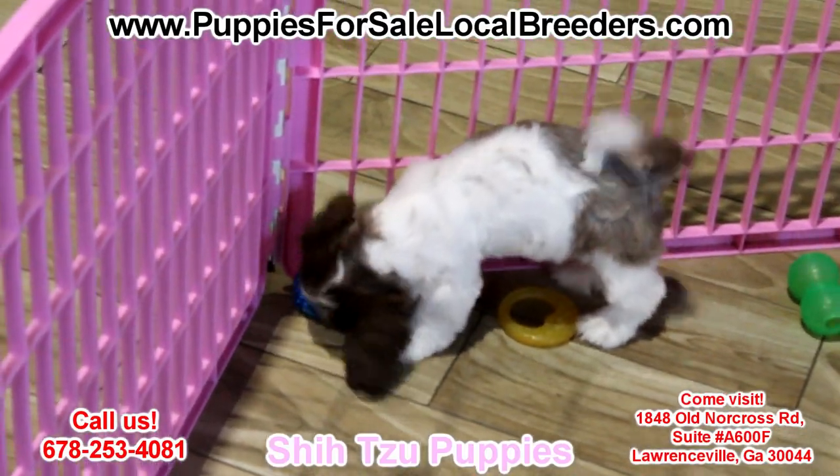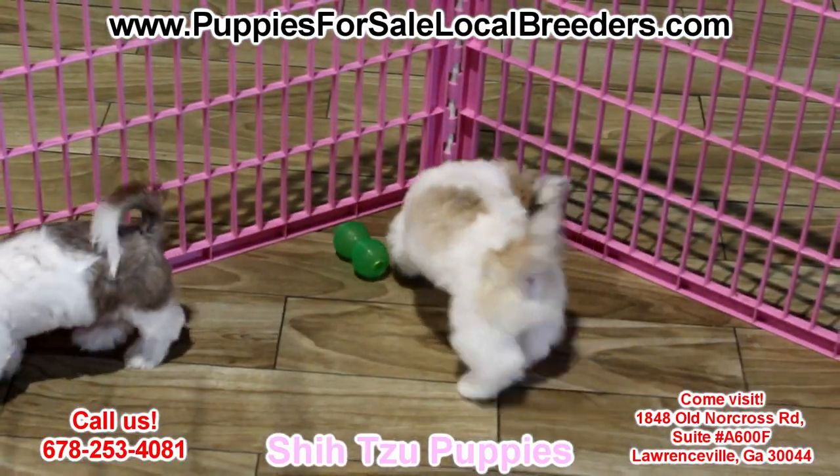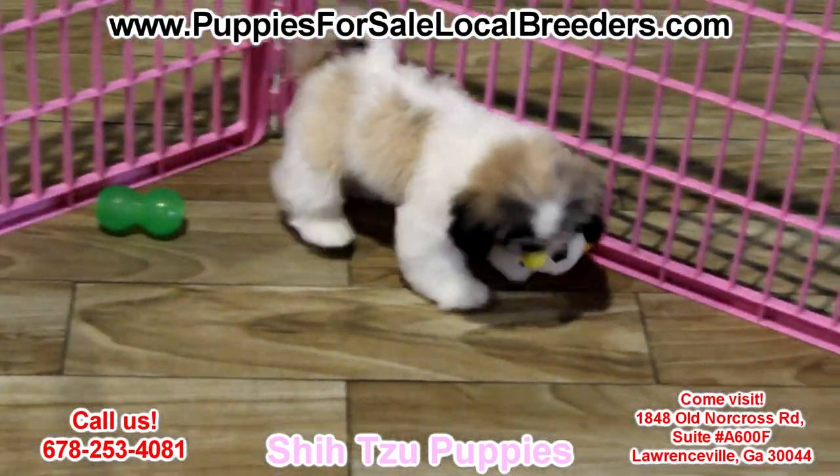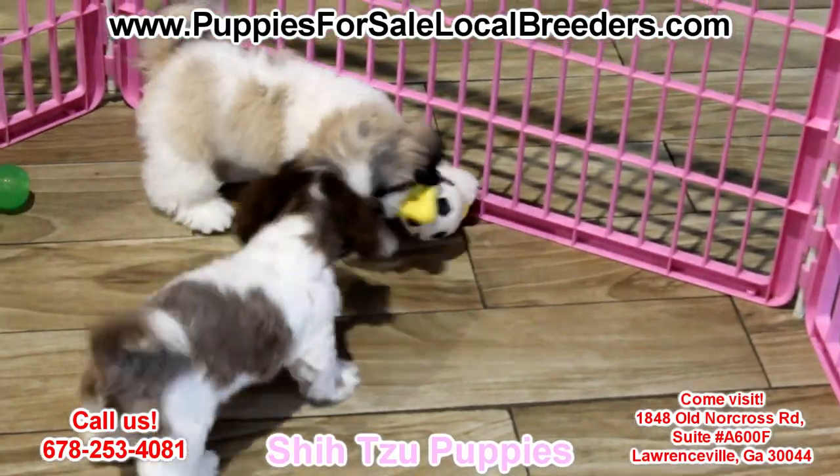A great family pet. Extremely affectionate, sociable, and very curious. All they need is you. You can't go wrong with these puppies — they are so beautiful and loving.